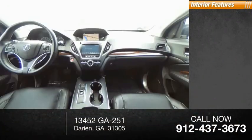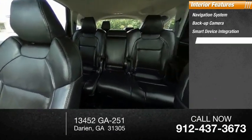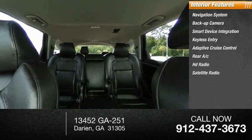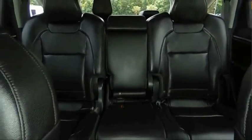Inside you'll find navigation system, backup camera, smart device integration, keyless entry, adaptive cruise control, rear AC, HD radio, satellite radio, auxiliary audio input, and keyless start. Come see the car for yourself.